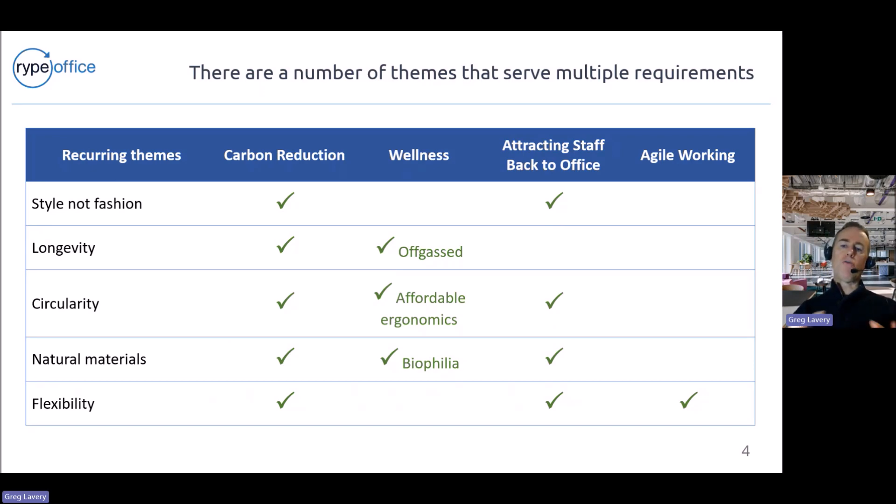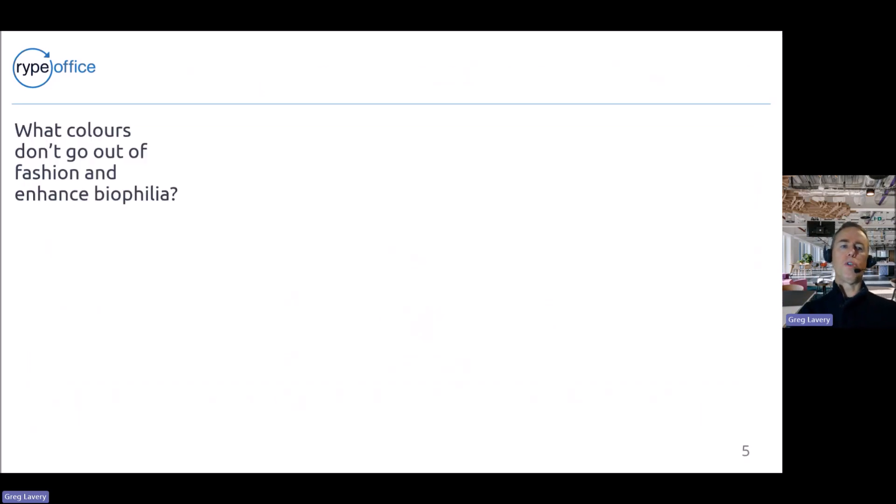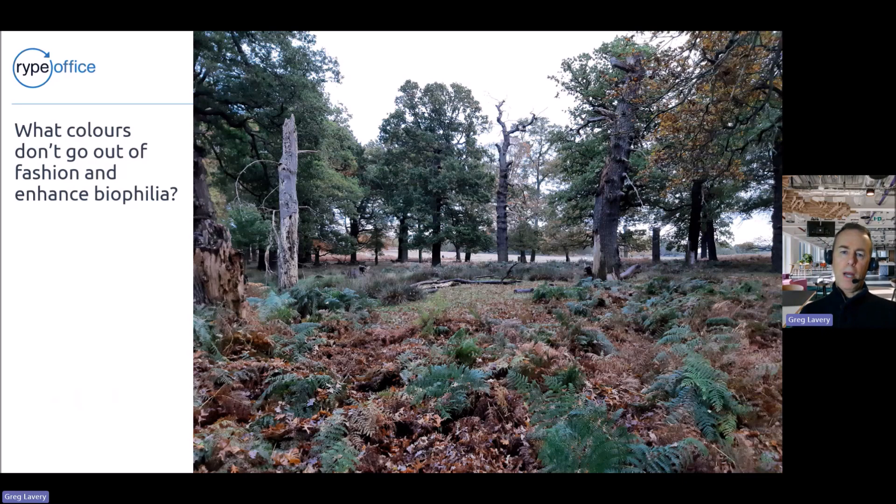These are recurring themes that fall within this matrix of requirements. The question is how does that translate into an aesthetic? The starting point in design is often the colour palette. If someone said to us what might a net zero carbon space look like, we've tried to pull together thinking around each of these themes, starting with a basic question: what colours don't go out of fashion and might enhance biophilia? A starting point is nature — for example, an image of Richmond Park showing greys, browns, greens, and sky.